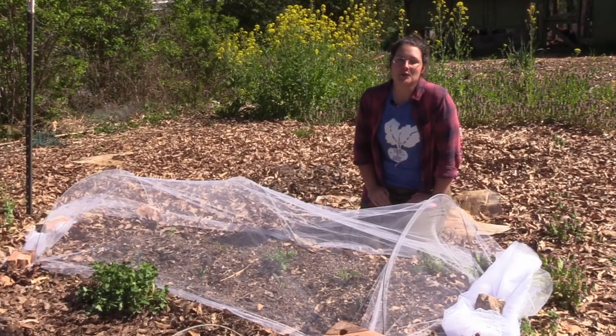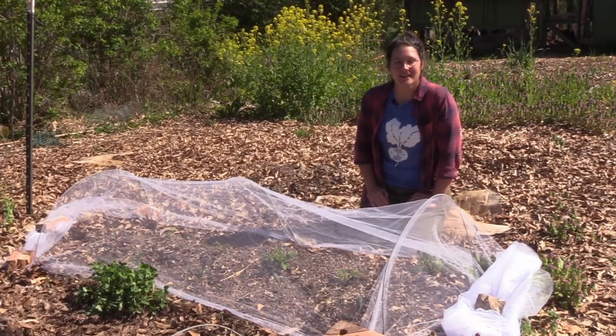Hey, welcome to another Farm Your Yard episode. I'm your host Carrie and thanks for joining us today.